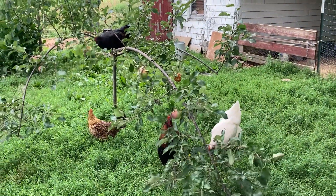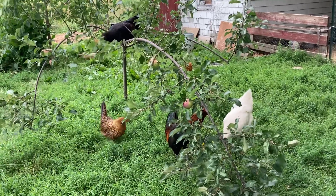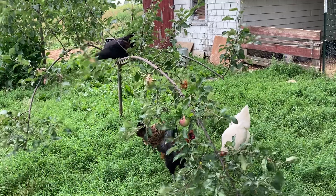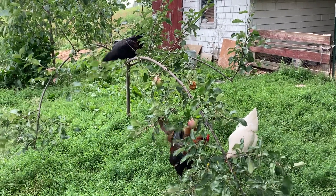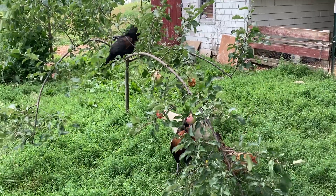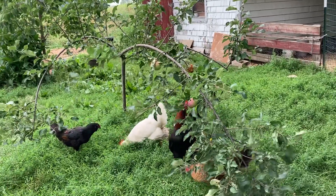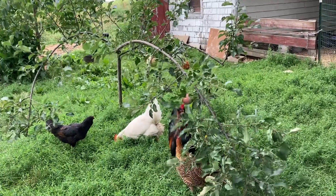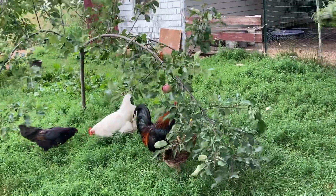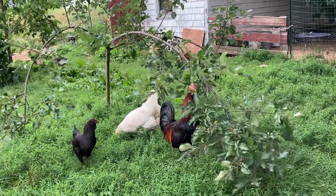Chickens are great at controlling pests on apples, they say. Well, that may be true — if they eat the whole apple, there's probably not any pests left in it. The apples were looking so nice too; I don't know what variety this is, but they're sure enjoying it.